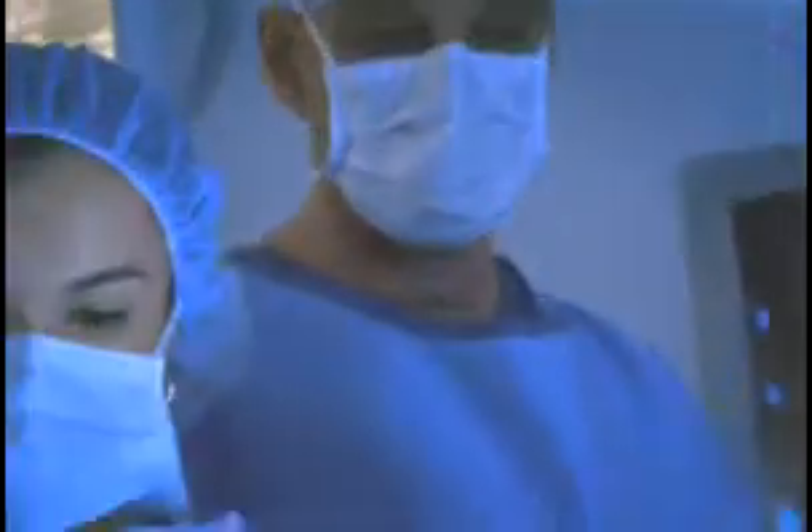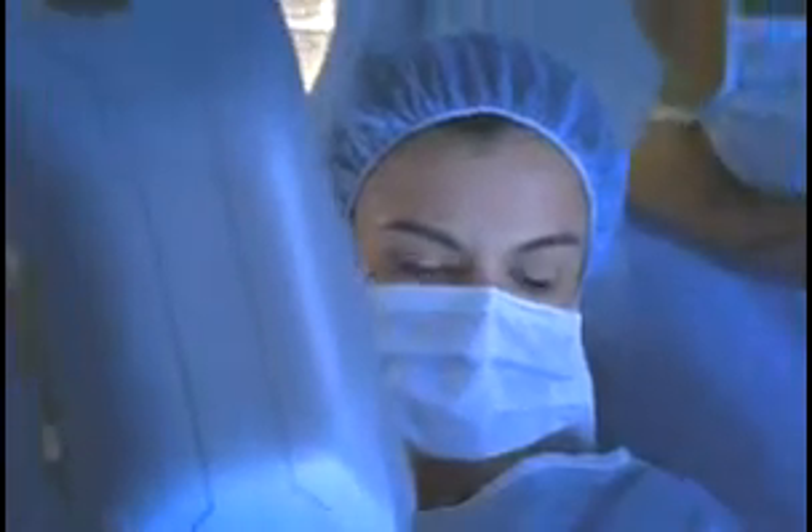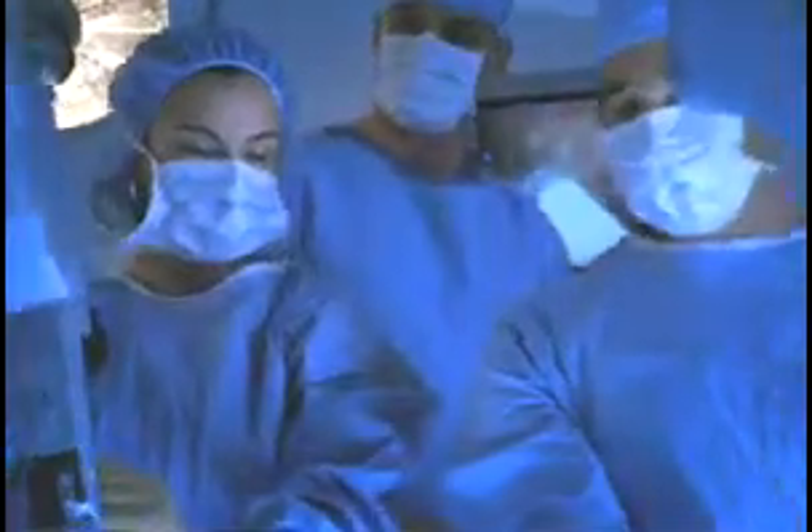We're always considering minimally invasive approaches to everything. So when one person wants to do the typical traditional approach, we try to work as a team. Oftentimes we operate together to get a more minimally invasive approach to any type of surgery.